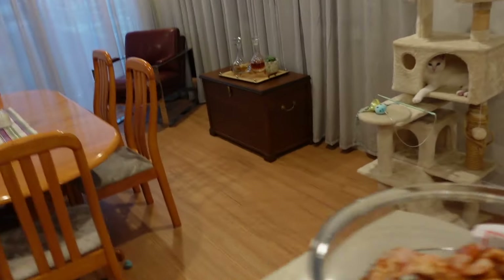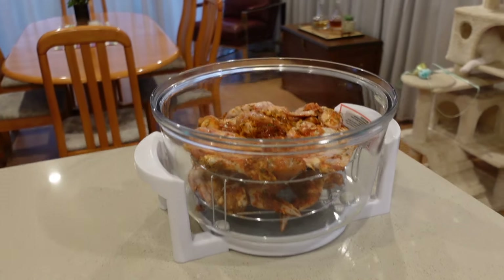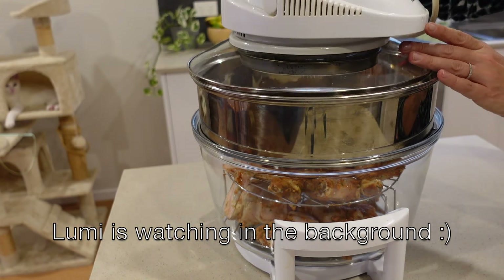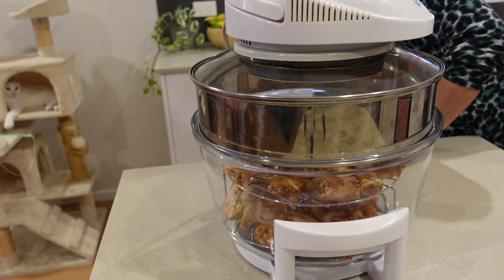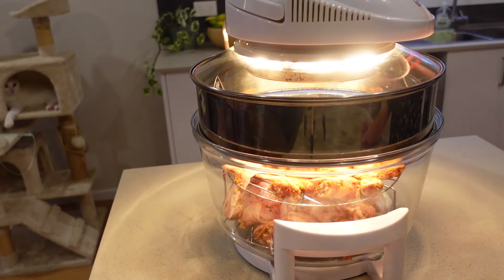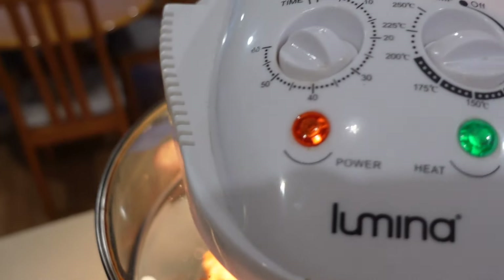I've stacked up two layers here. To get both layers equally crispy, I do recommend that you swap them around about halfway through — I didn't do that this time but it still turned out fine. Just plugging this in and getting it going before I cook my starchy potato side dish.